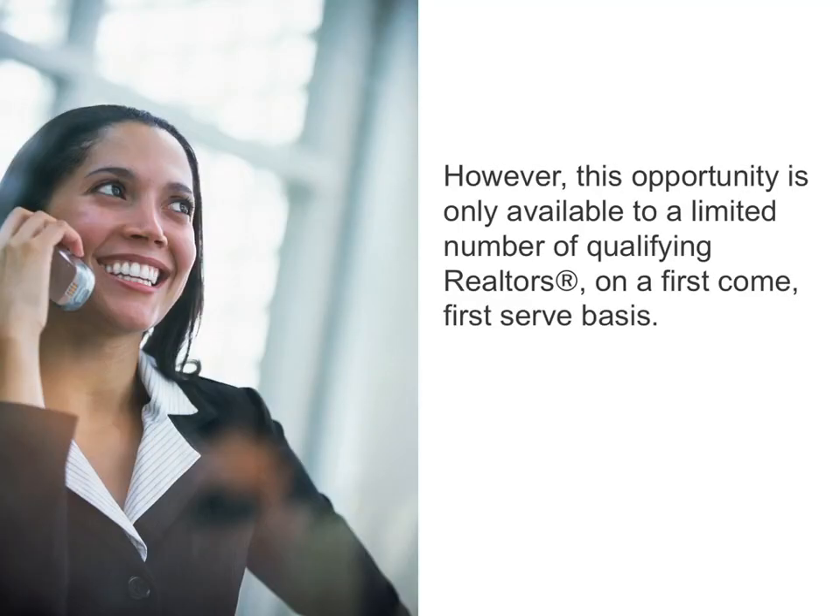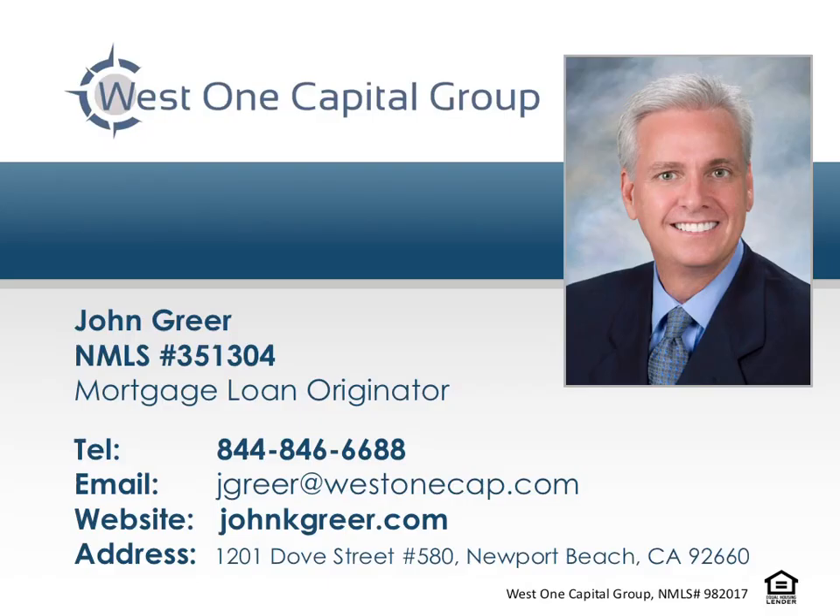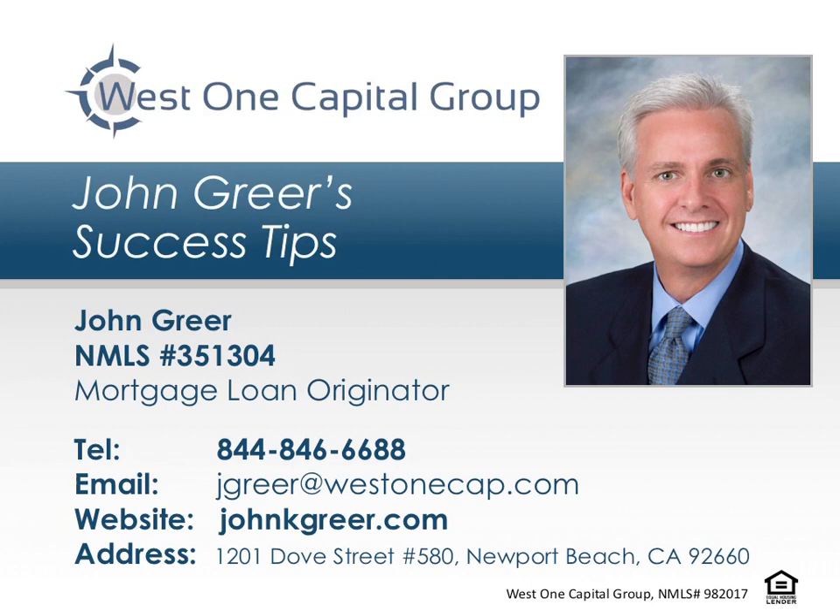However, this opportunity is only available to a limited number of qualifying realtors on a first-come, first-served basis. To see if you might qualify, call us today. Thank you for tuning into this episode of John Greer's Success Tips. If you have any questions or comments, please call John today at 844-846-6688.